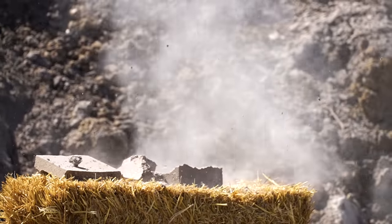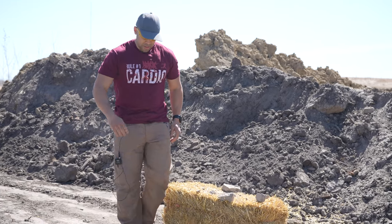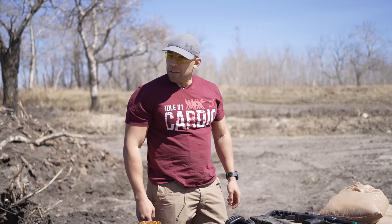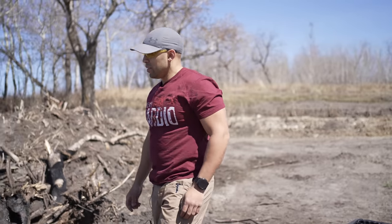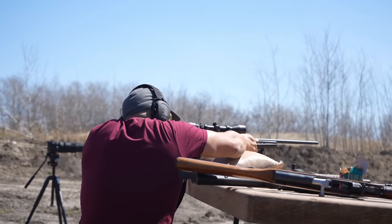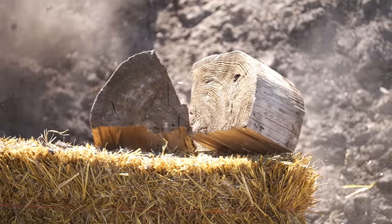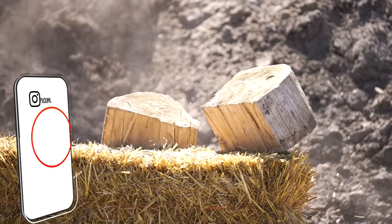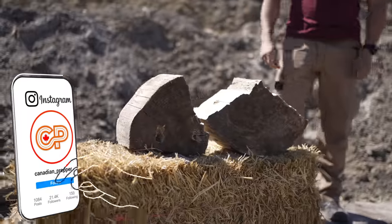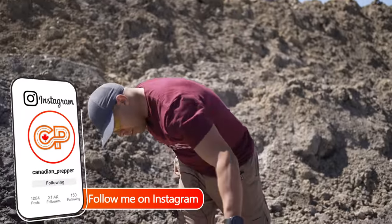I think we've proven that cinder blocks aren't that good. What else should we try? A piece of wood? It did make it through though. Four inches of wood — stop the bullets. Pretty cool.